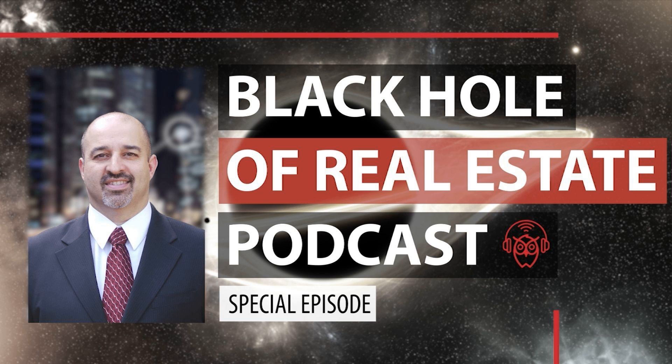You have entered into the Black Hole of Real Estate, a place for news, tips, and strategies. Once you enter into our vortex, even if you wanted to escape it, you're probably going to want to stay. I'm your host, Ron Weisikarski, and this is the Black Hole of Real Estate.